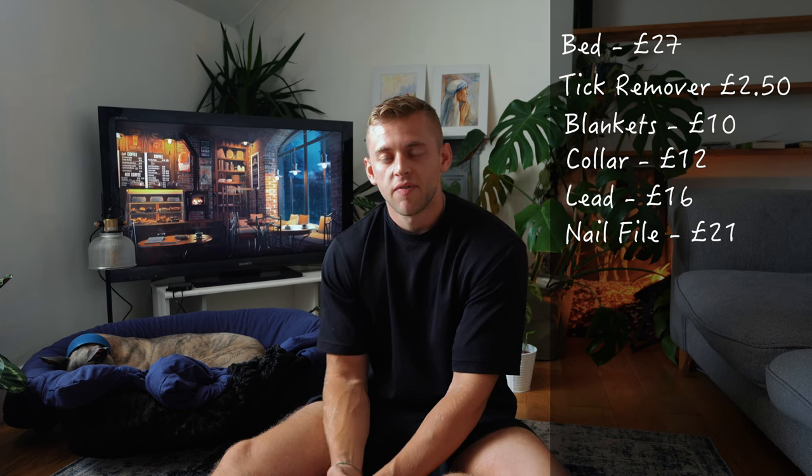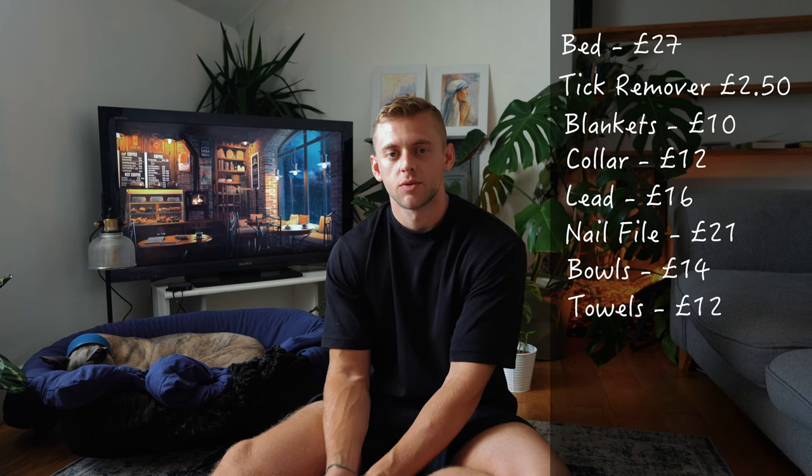All of the products mentioned in this video will be in the description box below. So his bed — the plastic tub — is £27 on Amazon. You've then got a tick remover for £2.50, blankets at £10, his collar was £12, his lead £16, his nail file £21, bowls £14, and towels for £12.